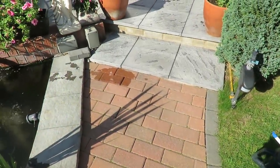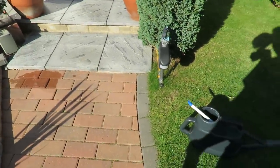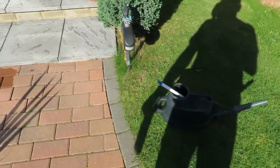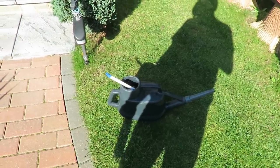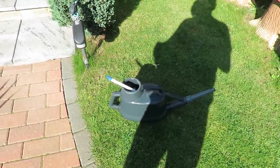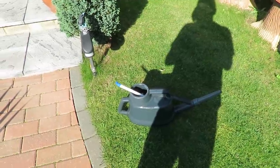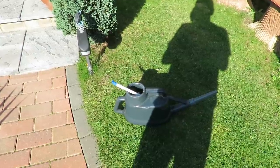By the way, if you ever do decide to use this stuff, do be careful because it stains instantly. I'll just move everything onto the grass - it doesn't matter if it stains a bit of grass - but just in case you drip some on your pavement or whatever, it will stain terribly. And if you get it on your hands it takes some getting off, so do be careful with it when you use it.